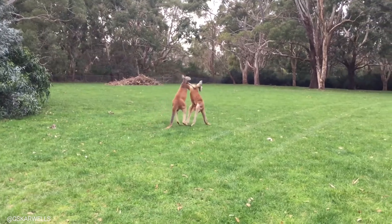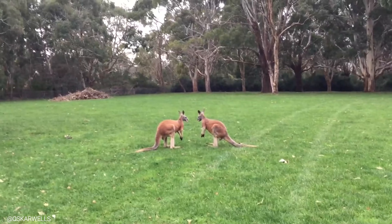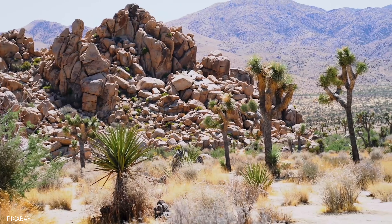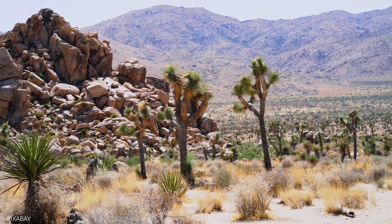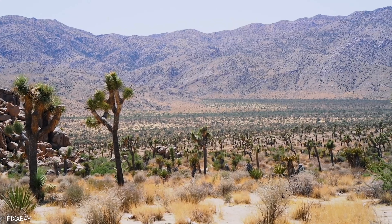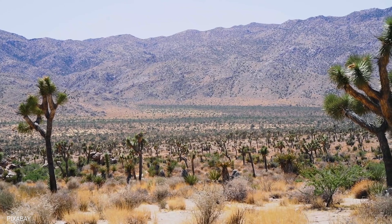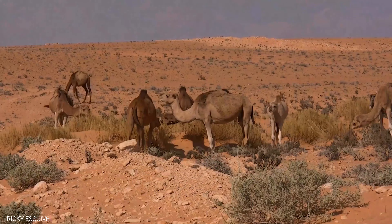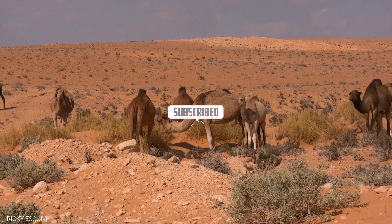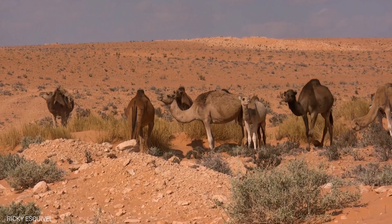All in all, kangaroos are a fascinating and adaptable species, perfectly suited to survive in the harsh and unforgiving environment of the desert. It's amazing to see how nature has adapted to harsh environments in such unique ways. Remember to always treat our planet with respect and work towards sustainable living practices to ensure the preservation of these incredible creatures and their habitats. Don't forget to subscribe to stay updated on more nature facts and sustainable living tips. Together, we can make a positive impact on our world.